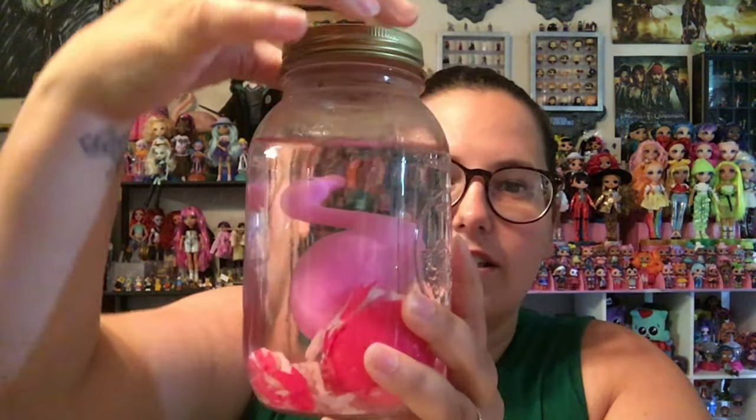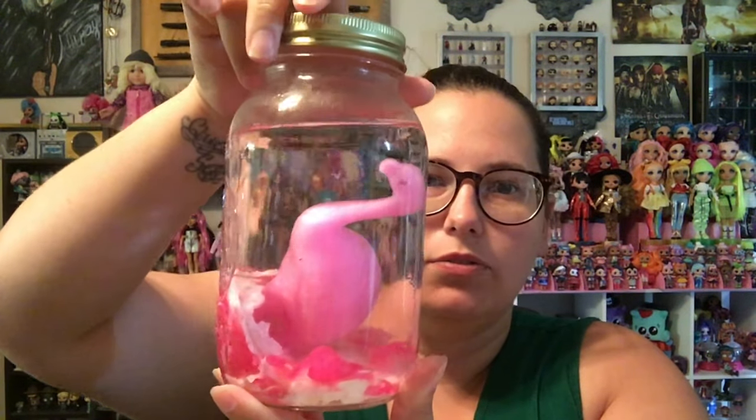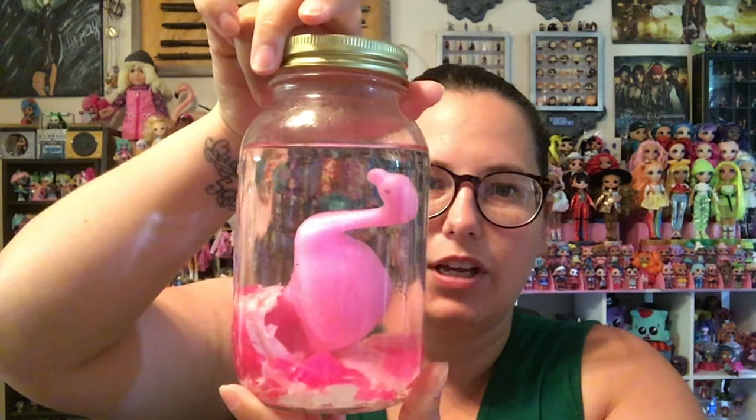We're back. Today is day eight of growing our own flamingo. This is what he looks like in the jar — he's almost to the top of the water line here. I have no idea how big these are actually supposed to get, so I'm going to go ahead and take him out since it's day eight. See if I can do this without making a gigantic mess.